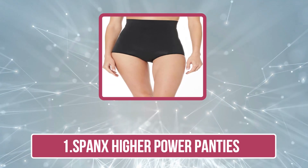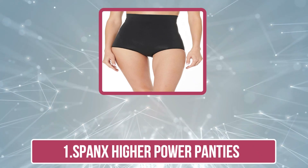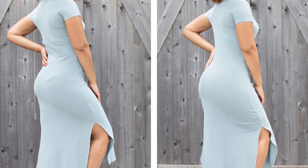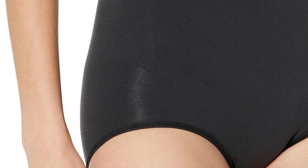Starting at number one: Spanx Higher Power Panties. The Spanx Higher Power Panties offer exceptional shaping and support, particularly for the midsection, making them ideal for smoothing out the tummy, waist, and hips. These high-waisted panties provide targeted compression without being uncomfortable, effectively reducing the appearance of bulges, including the FUPA area.